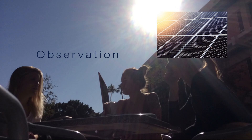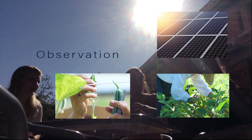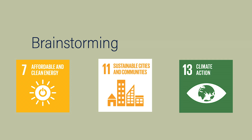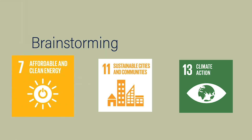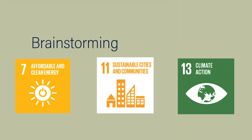We drew inspiration from their practical community-based projects, like their installation of solar panels at Maya's farm. To brainstorm, we looked at the United Nations Sustainable Goals that most aligned with their beliefs, which were affordable and clean energy, sustainable cities and communities, and climate action.